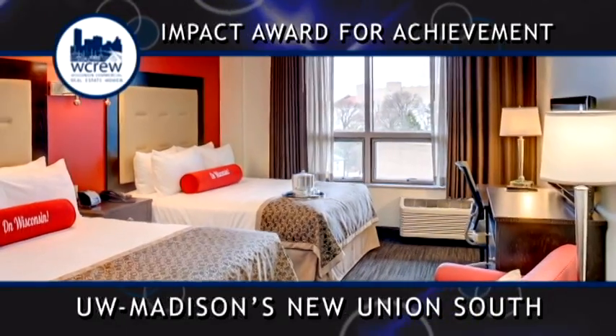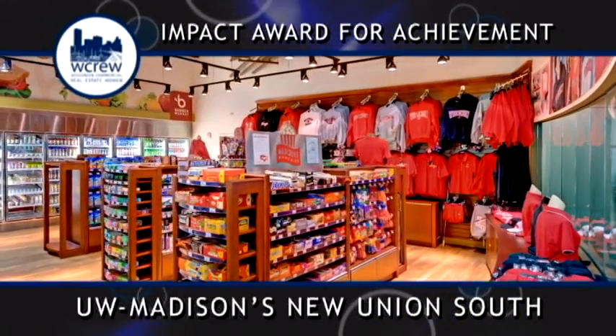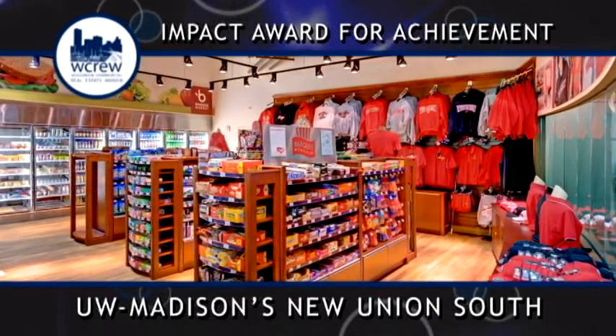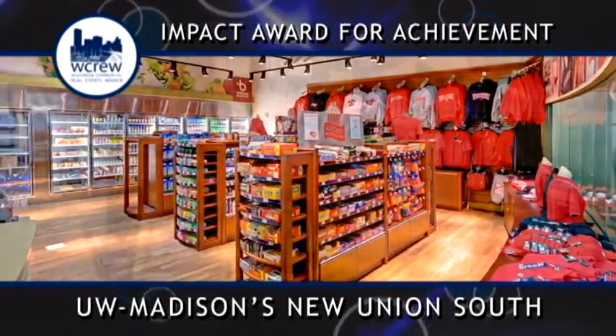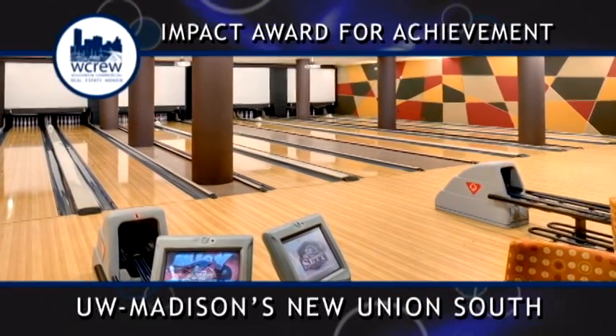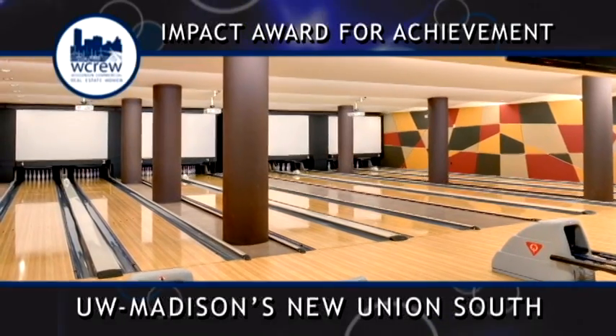Key features of the new Union South include Varsity Hall, which is twice as big as the Great Hall on the Memorial Union, a 60-room hotel, a movie theater, a climbing wall, dining options, a retail market, 17 meeting rooms and activity spaces, an underground parking garage, and even a bowling alley.